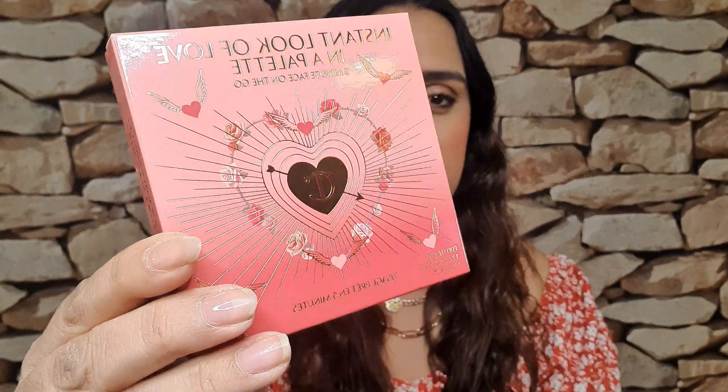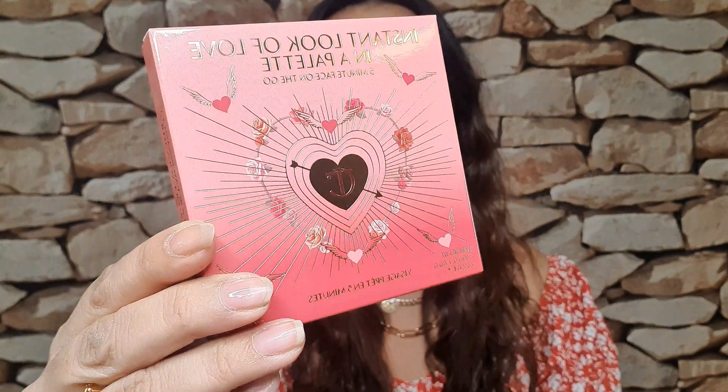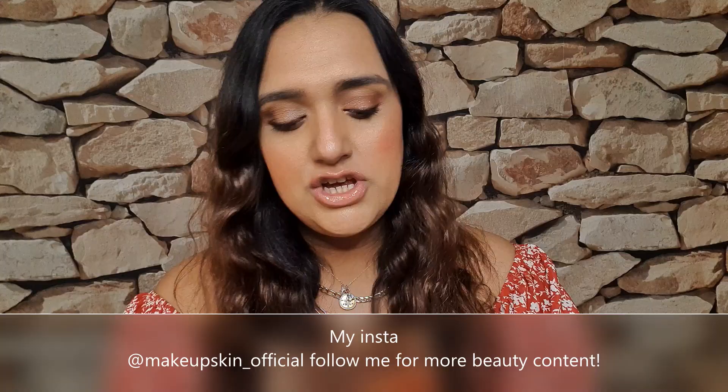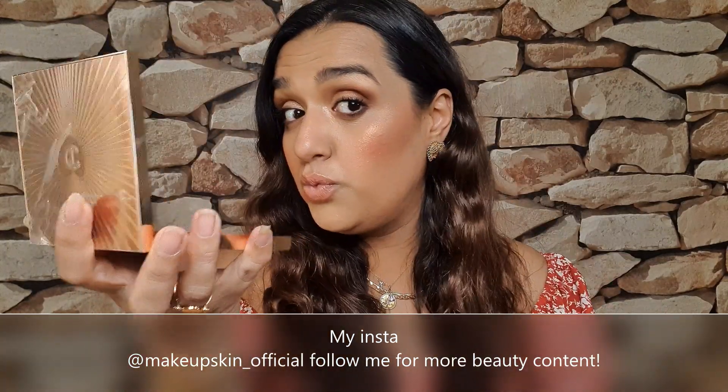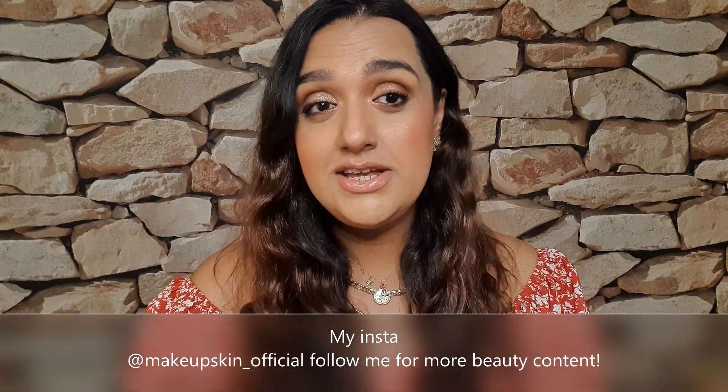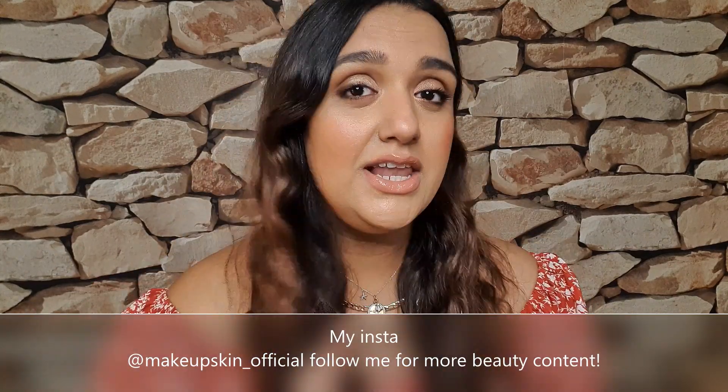This is the packaging in which the products come. It says exactly what you get on the back. These are £55 each and I got these through an early access link. I have on one side the deeper shade and on the other side the light shade.